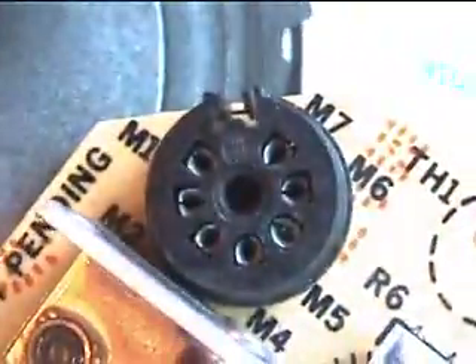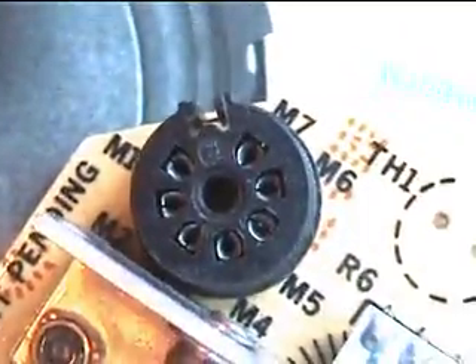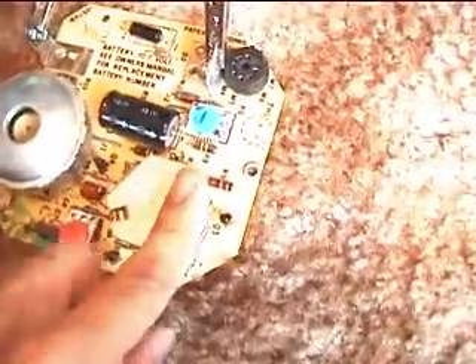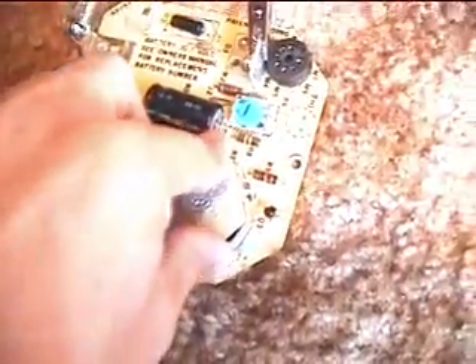We also see a round socket, the same kind used for old vacuum tubes — the smaller types. I don't know what that socket is. It's labeled M1, M2, M7. I don't know what that's for. Something to do with the connection on the radiation chamber.